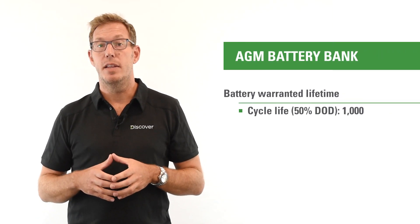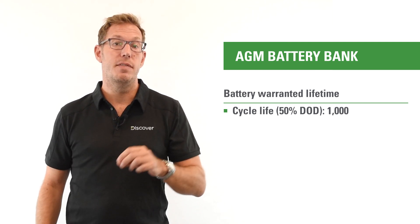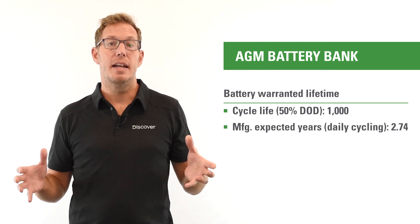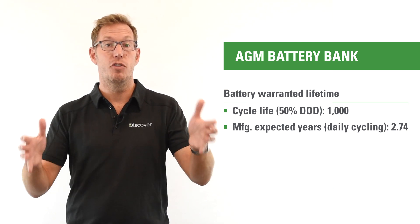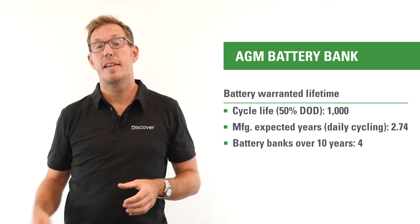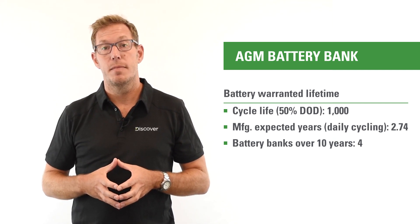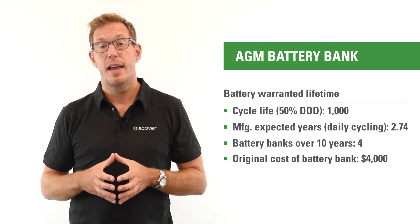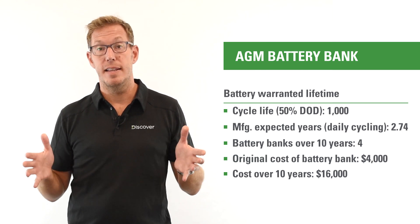If I take the 1,000 cycles expected for the life of that product and divide that into 365 days a year — which would be a once-daily charge-discharge cycle — I get a yield of 2.74 years out of that battery bank. Looking at that over a 10-year horizon, that means I'm on my fourth set of batteries by the time the 10-year odometer clicks. That means the cost of energy storage for my lead-acid battery bank has exploded to four times the original cost at $16,000.